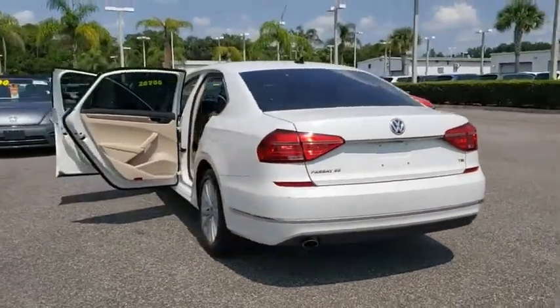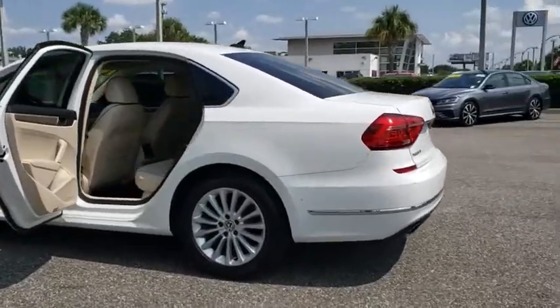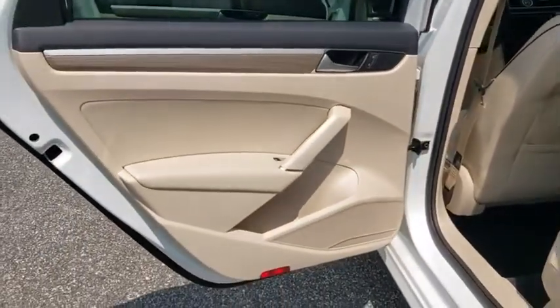four-wheel disc brakes, trip computer, compass, CD player, electronic stability control, heated front seat, MP3 player, rear window defroster, power windows, remote keyless entry.